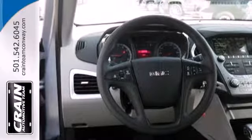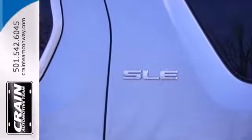It has many conveniences like speed control, keyless entry, steering wheel audio controls and a power driver's seat.